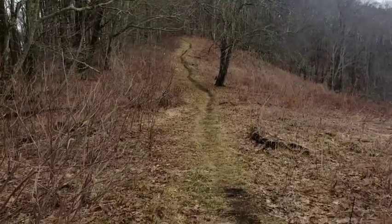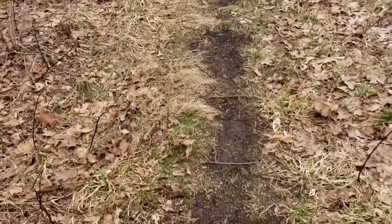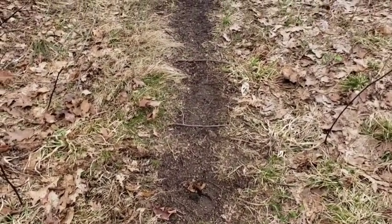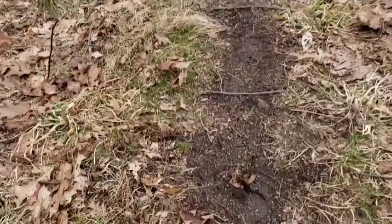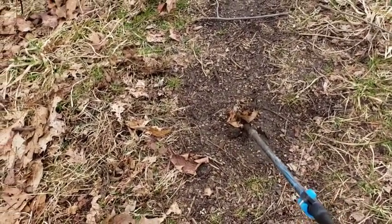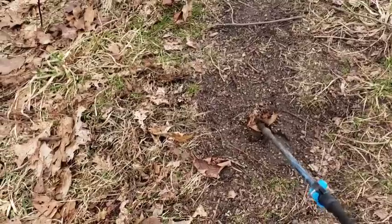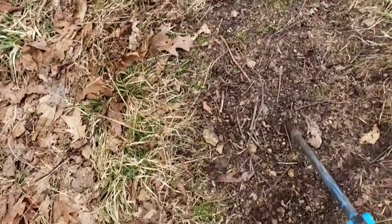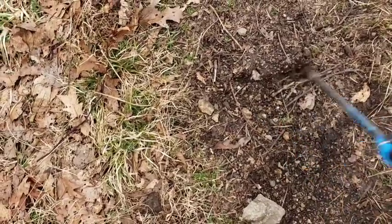So this is the Appalachian Trail — imagine this is a schematic of the Appalachian Trail. And this leaf, where this stick is, is Amicalola. Actually, we're going to make this one Springer. Amicalola's back here — I'm just going to make a line for Amicalola.